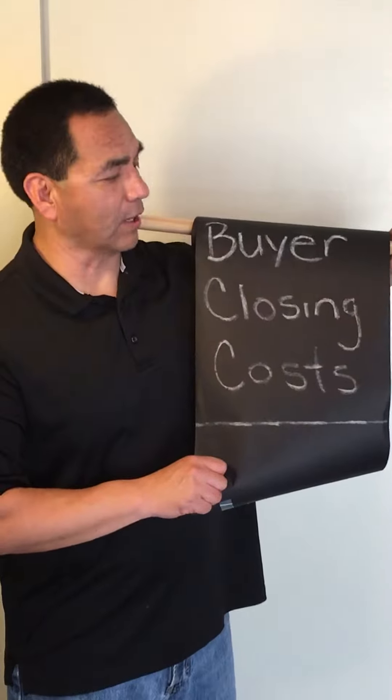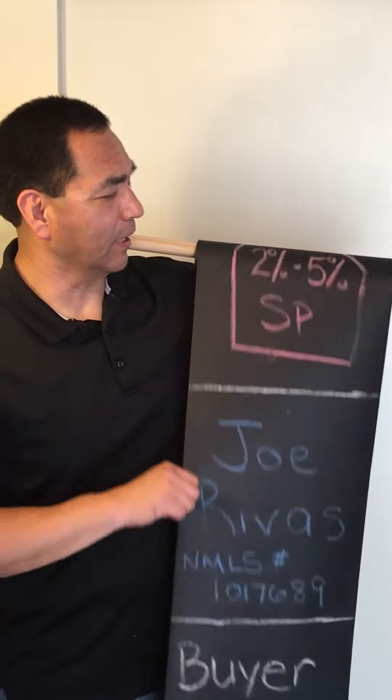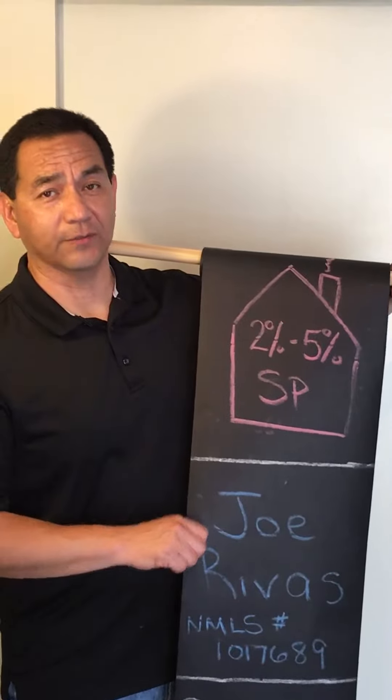Hey folks, today's video is on buyer closing costs. I'm Joe Rebus, your host. People always ask what are my closing costs when I'm buying a home? It's always going to be between two and five percent of the sales price.